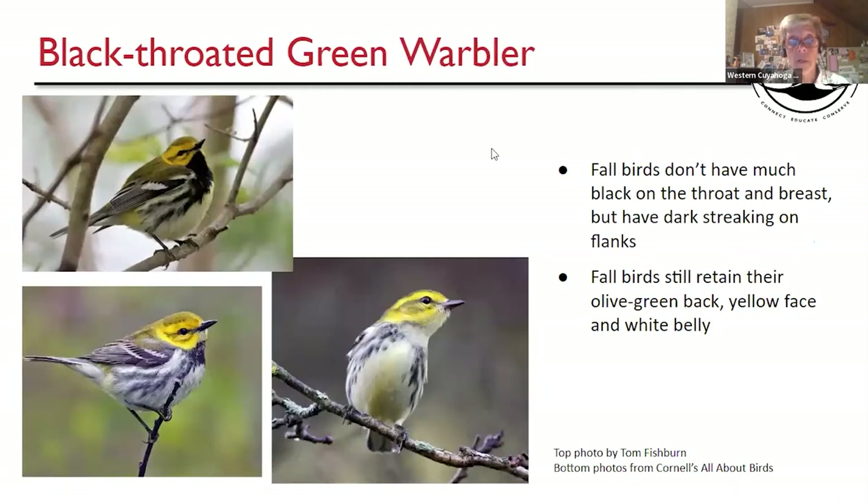Black-throated Green Warbler — spring male has a nice yellow face and hefty black on the throat and breast. In the fall it gets a little subdued. This bird still has olive green on the back and that yellow face. The throat coloration may be dulled out, and some birds really lack the black of the throat and upper breast. But you can still see that yellow face, olive green back, and stripes down the flanks. Females tend to have less striping and certainly less black on the throat and breast.